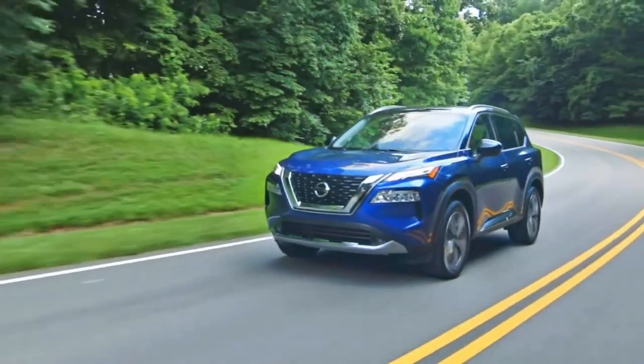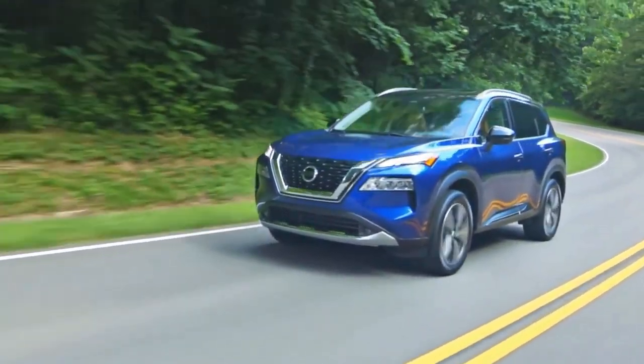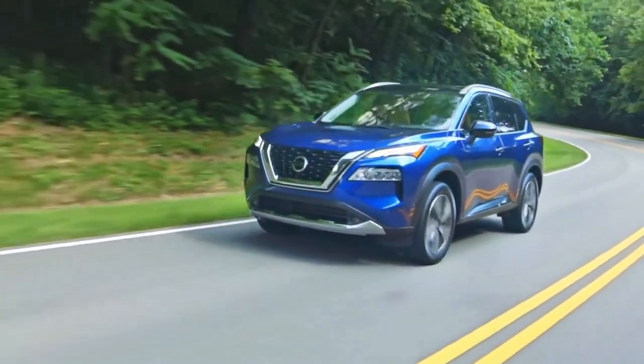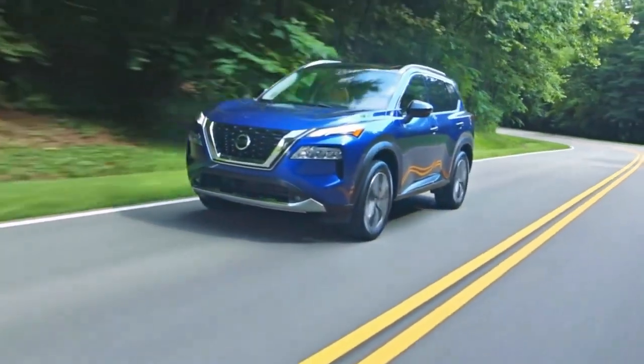The 2022 Nissan Rogue Base S model starts at $26,700 plus a destination charge. The Rogue pricing is in a reasonable range with its competitors.